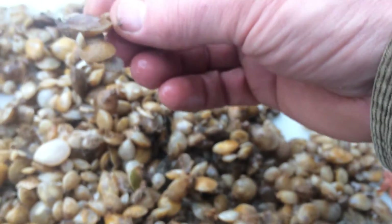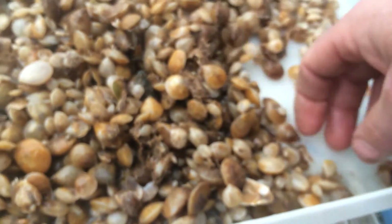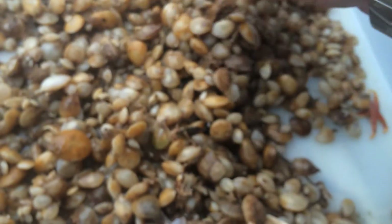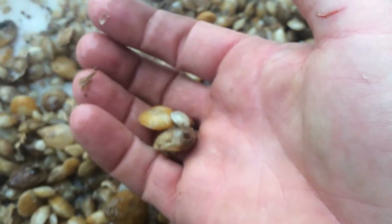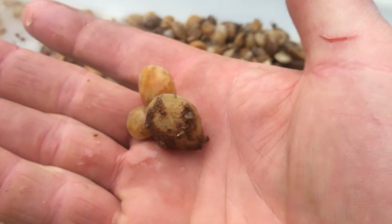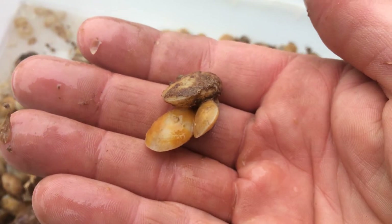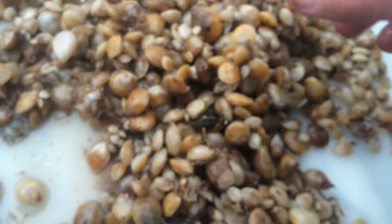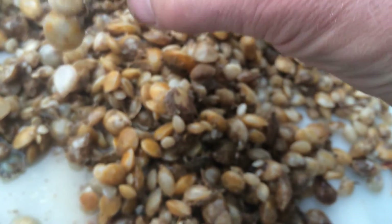They've done studies trying to figure out who preys on lamp shells. They've tested them with fish, crabs, and other predators in the ocean, and scientists have figured out they must have not a very good taste to them, because predators seem to shy away from them. They're not sure if it's a chemical or something else they put out.